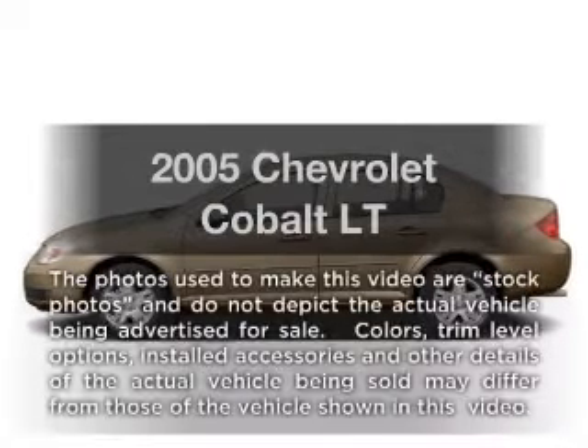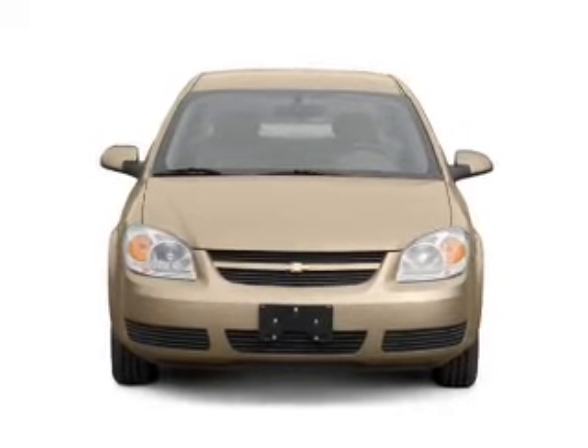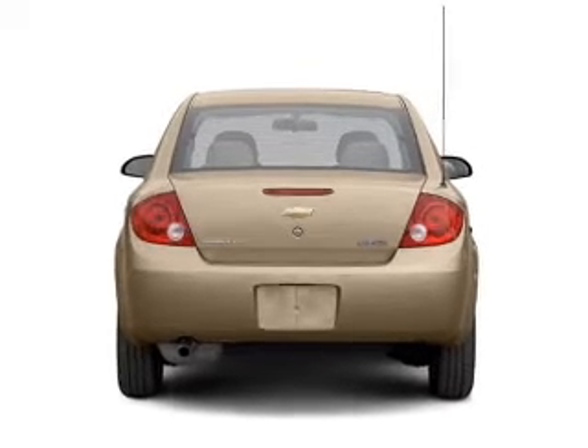Imagine yourself in this 2005 Chevrolet Cobalt. Everything you need under one roof with this great vehicle. With an efficient four-cylinder engine connected to a smooth-shifting automatic transmission, premium wheels lend a distinctive appearance.